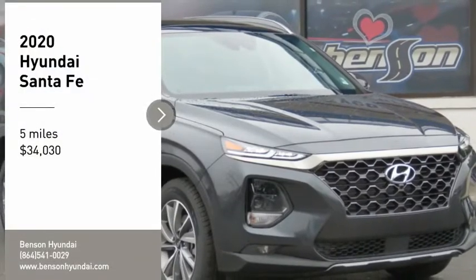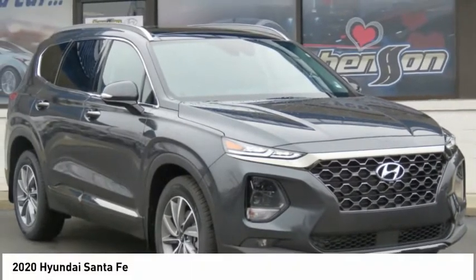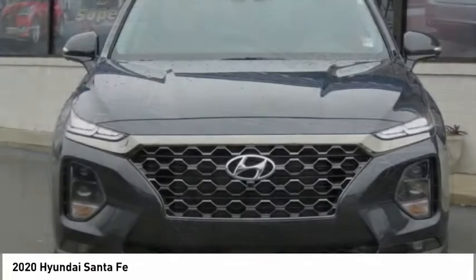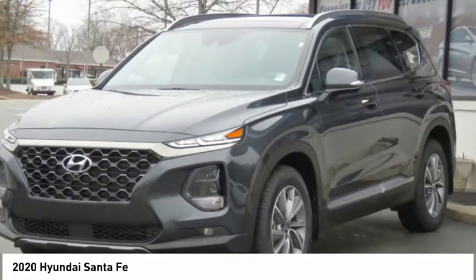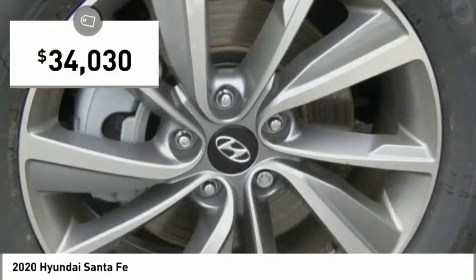Make a great choice today with the 2020 Santa Fe. Style, quality, performance, value — need we say more? And it is priced below $35,000.